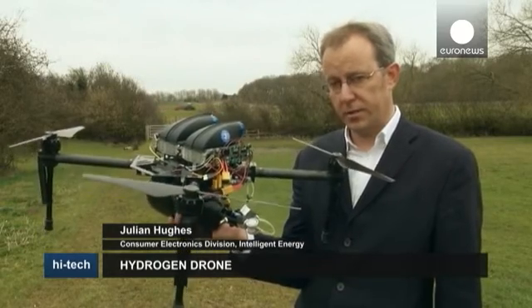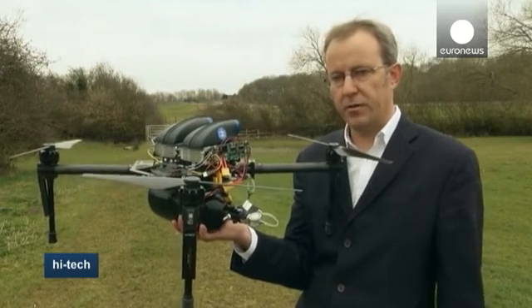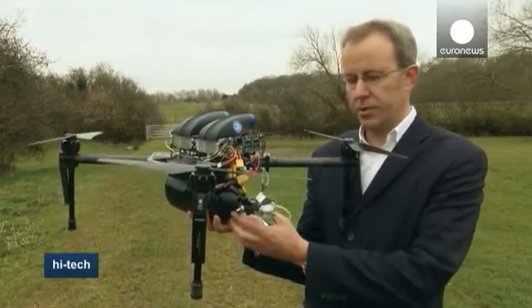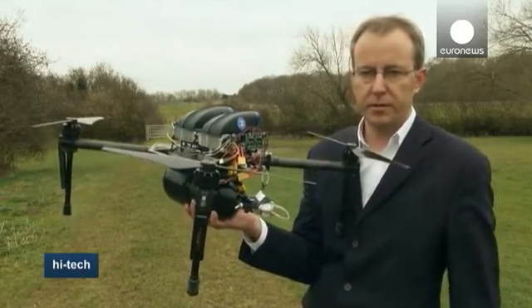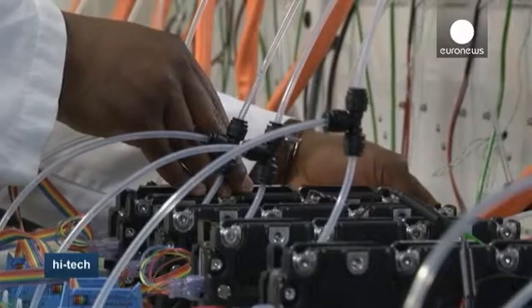With the fuel cell technology that we now have put on board, the flight times are significantly increased — up to between an hour and two hours — and no need to recharge the battery. All you need to do is change the fuel source, and that takes around a minute. The company recently announced it had signed a deal with a major drone manufacturer.